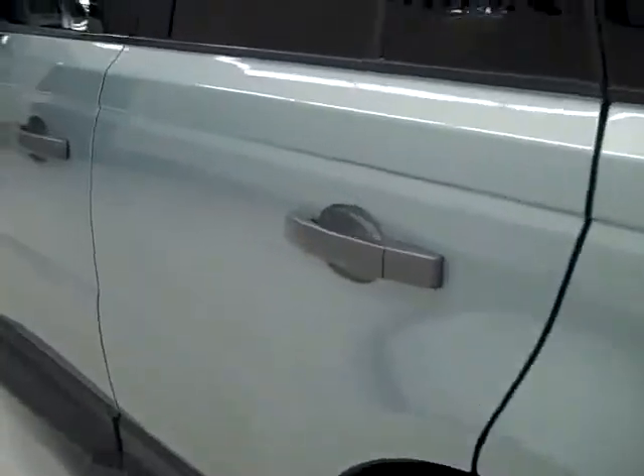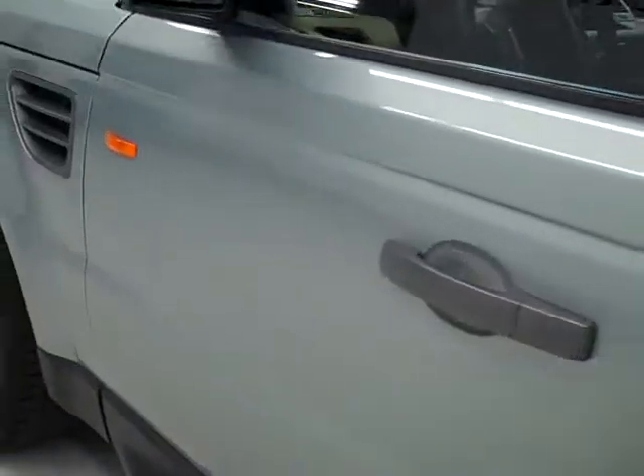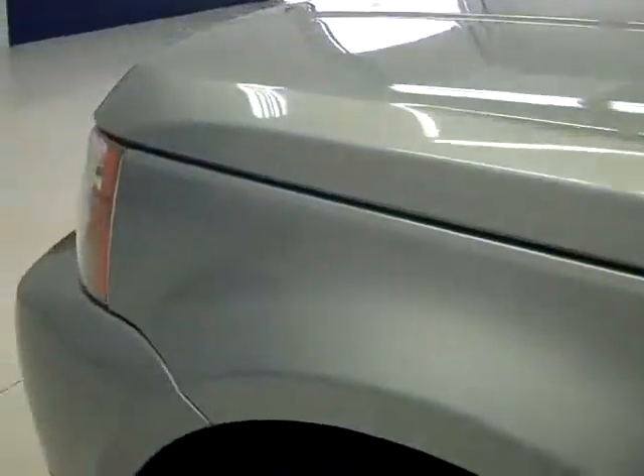Going down this side, again it's very clean, shiny, reflective paint. I don't see any dings or scratches over here either, so it looks really good.